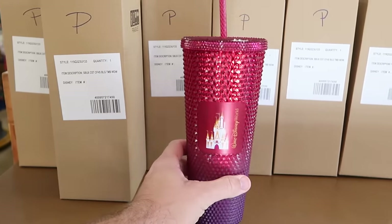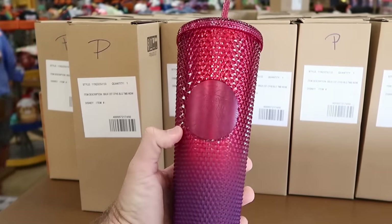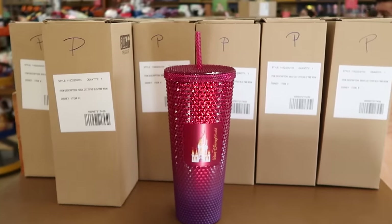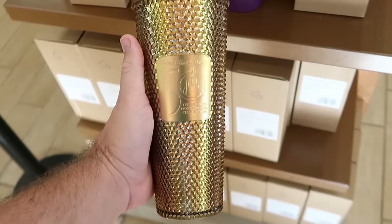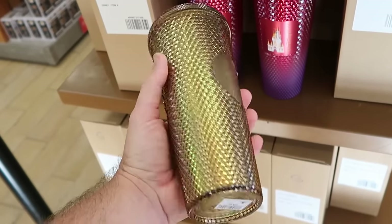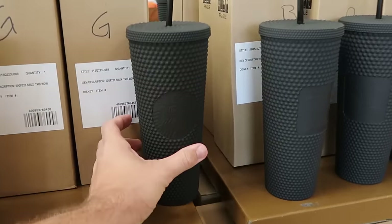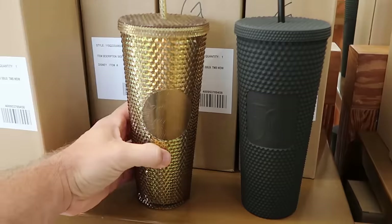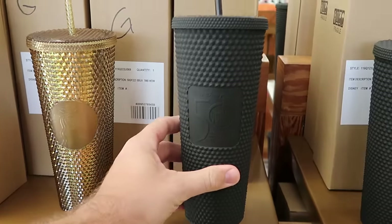They still have a good assortment of Starbucks studded tumblers. The Walt Disney World one with Cinderella Castle in an ombre color — Starbucks logo on the opposite side — is $12.99 with original packaging. The 50th anniversary gold one with Cinderella Castle, originally $50, is only $7.99. And they still have the 50th anniversary matte black version with the same design — one side with the 50th, the other with the Starbucks logo — also $7.99.